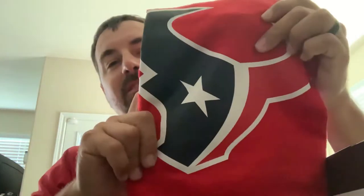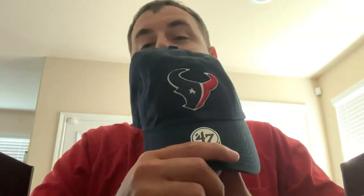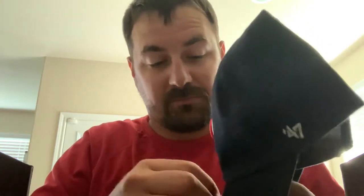Next we've got a Houston Texans rally towel in battle red — that is awesome. Last we've got a Houston Texans hat. Go ahead and pull the stickers off and throw this bad boy on.